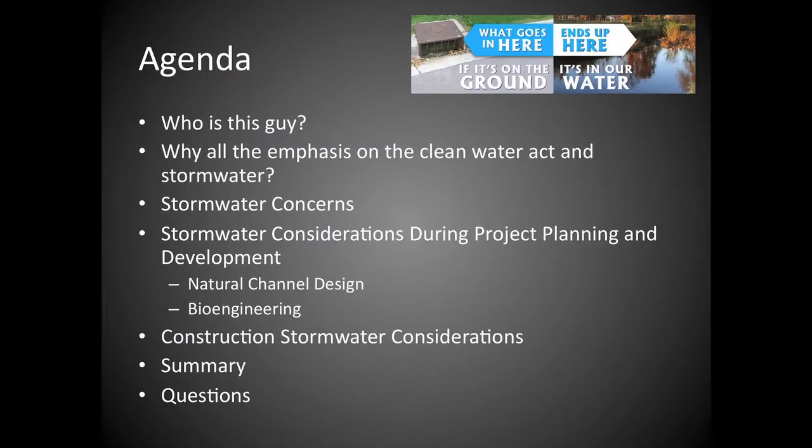Today I'm going to talk about stormwater considerations in two broad categories: the project development side, which I feel gets left out a lot — people often ask, is it a silt fence or is it a wattle? There's a whole design aspect that's really important to the process. I'll provide some Colorado examples, and then we'll hit on the construction side before the breakouts.